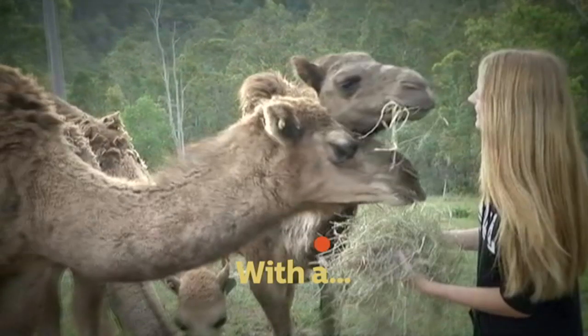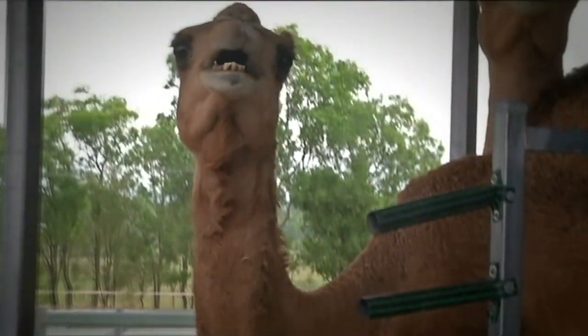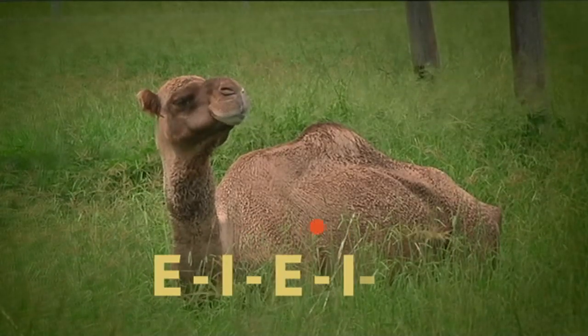With a... Hang on, what sound does a camel make? Right, well, there you go. E-I-E-I-O.